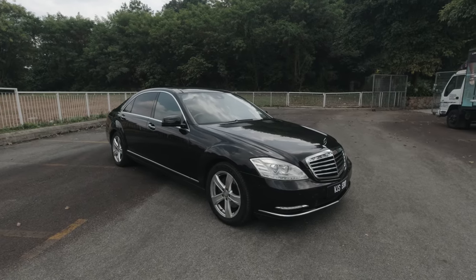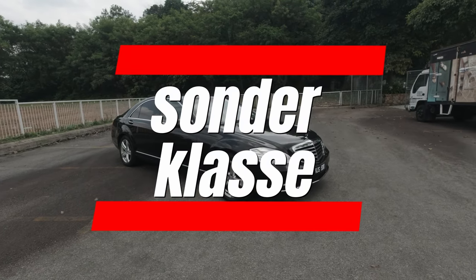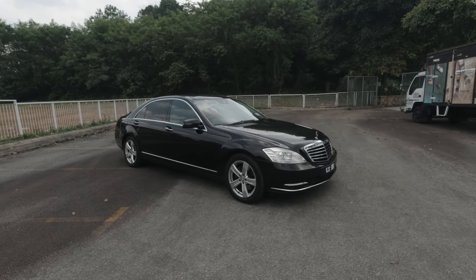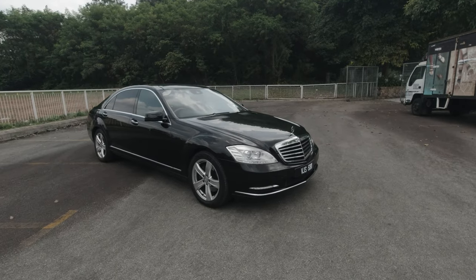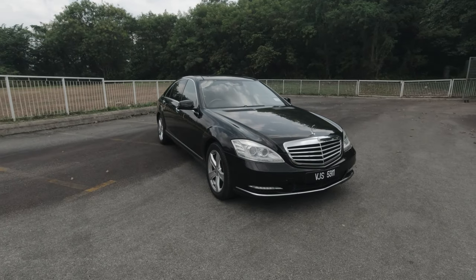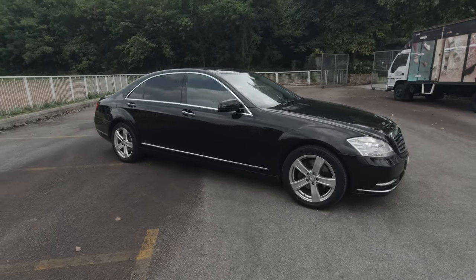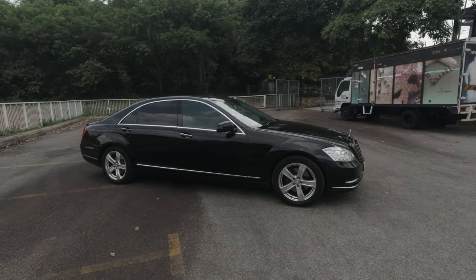Here it is — the Mercedes S-Class, or Sonderklasse. Yes, the S-Class full name in German is Sonderklasse, which means 'the special class' in English. This is the crème de la crème of Mercedes, their flagship model. Obviously they have the Maybach, but this is pretty much the top of the line for the Mercedes branding.